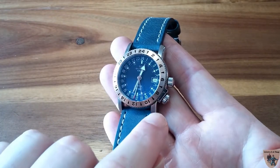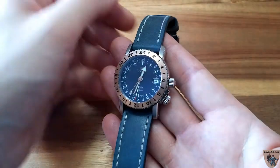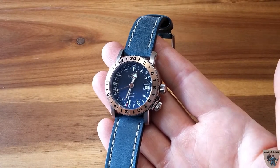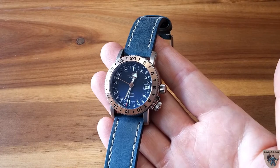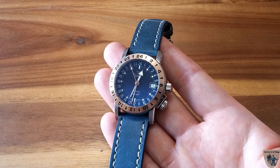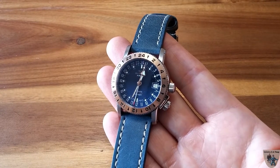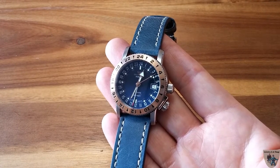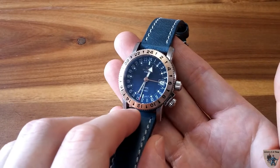The bezel turns bi-directionally and is controlled by this crown here, which locks it into place with teeth. This is an ETA-based movement — Glycine calls it the GL293, but it is based on the ETA 2893-2. It's a workhorse of a movement that's been around a very long time and can be serviced pretty much anywhere that services ETA. It has a 42-hour power reserve, 21 jewels, and vibrates at 28,800 vibrations per hour — four hertz.